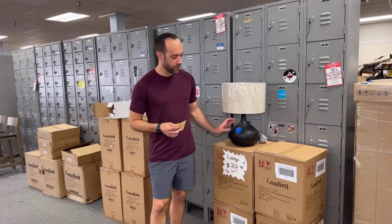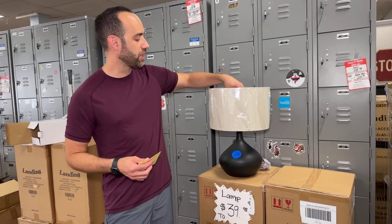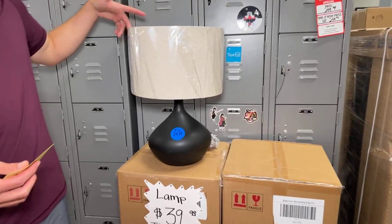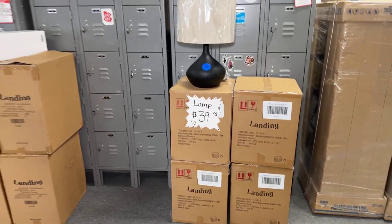These black lamps have come in. We have them available in a box. They come with this beautiful black base, an LED bulb, and they come already wrapped. These things are available now for $39.99.